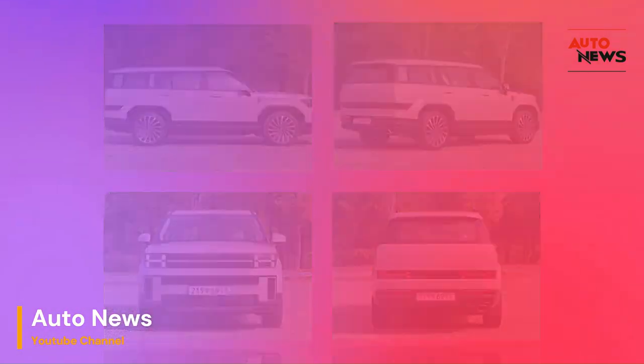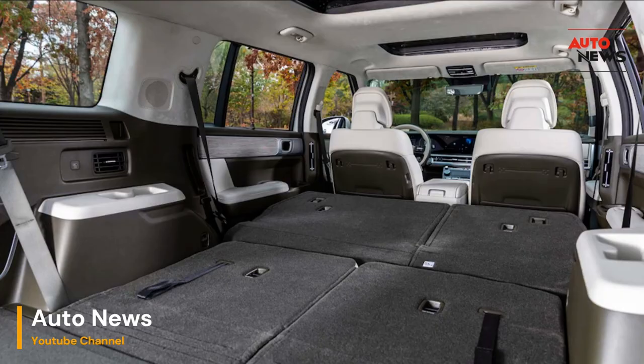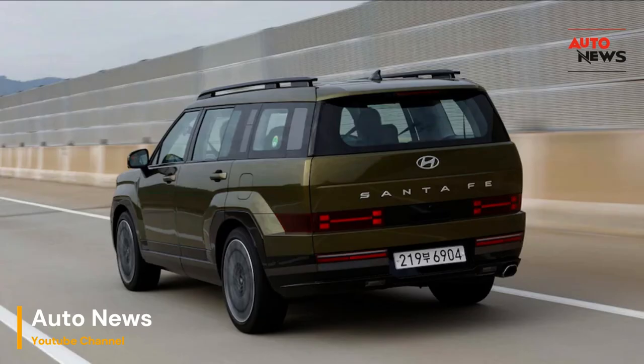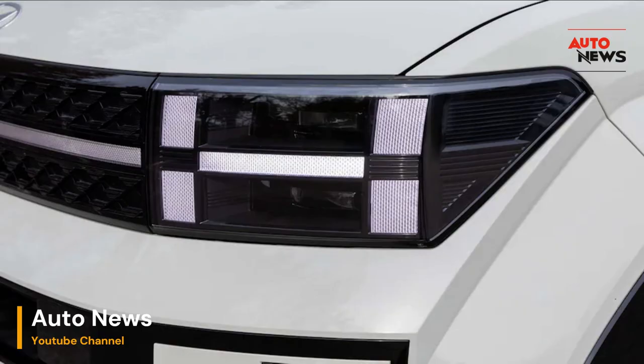The Santa Fe isn't just a glimpse into the future of automotive innovation — it's a statement about the future we collectively envision. In conclusion, the 2024 Hyundai Santa Fe transcends the traditional boundaries of an SUV, not merely as a means of transportation but as a companion, memory maker, and testament to Hyundai's unwavering dedication to innovation. It's a celebration of the journey, an extension of your lifestyle, and a preview of the automotive future — all embodied in a single remarkable vehicle.